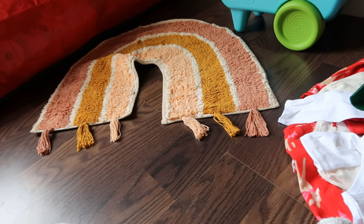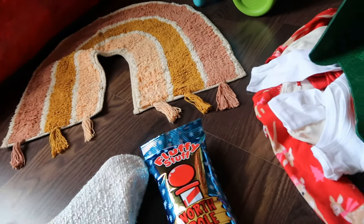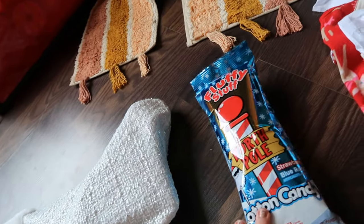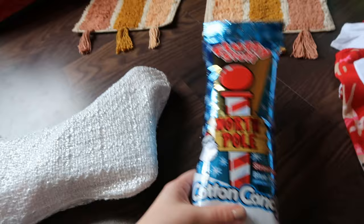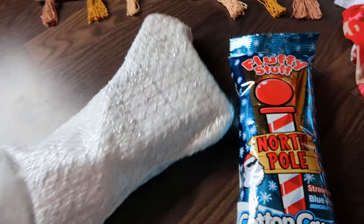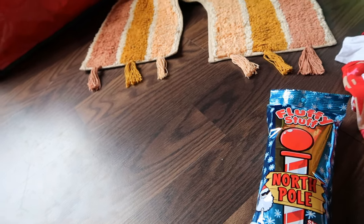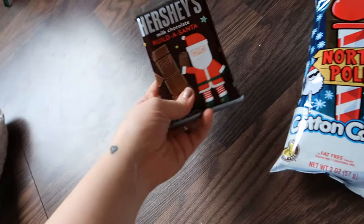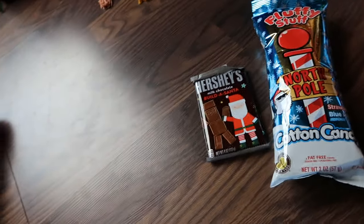Now I'm going to show you her stocking stuffers — just some ideas if you have kids close to her age, around one. She can't eat too many treats right now, but I did want some sort of candy in there, so I did cotton candy since it'll just melt in her mouth. This is Fluffy Stuff, strawberry and blue razz flavor. I also got a Hershey's Build-A-Santa chocolate bar — so a couple of treats.